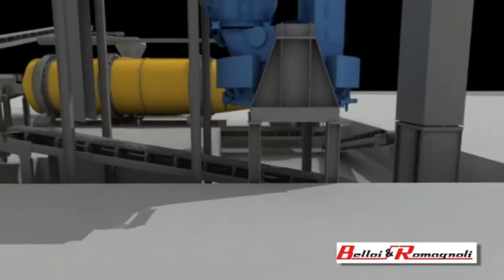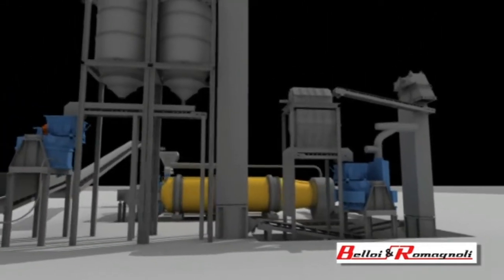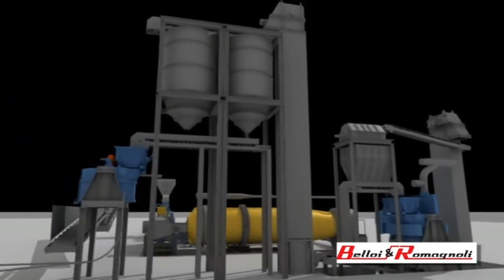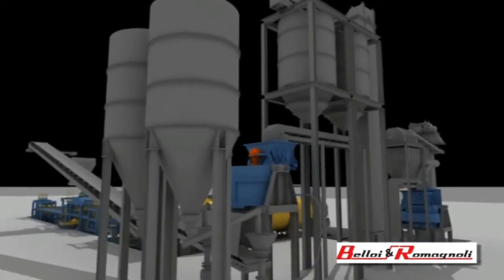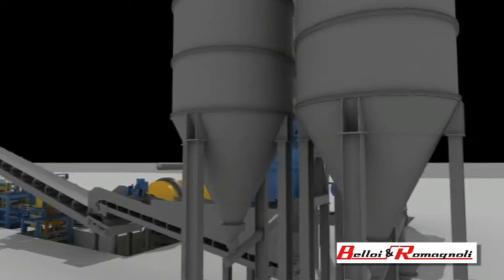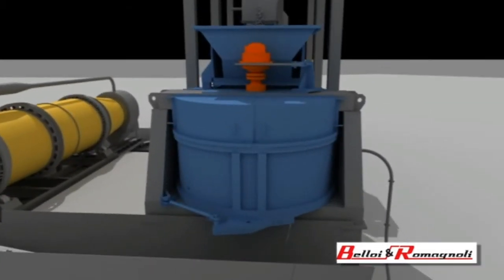The mixer is rightly considered the heart of the foundry sand system. It's the most important machine, where the moulding sand is restored to the ideal conditions. The model designed by Beloy and Romagnoli assures constant quality, high output, reliability, and low maintenance requirements.